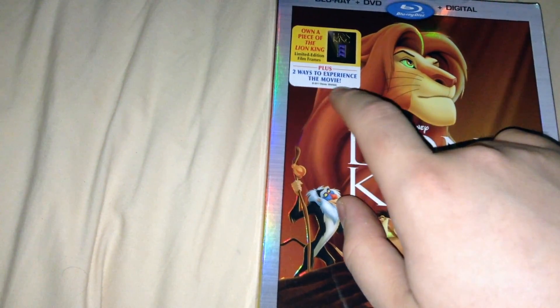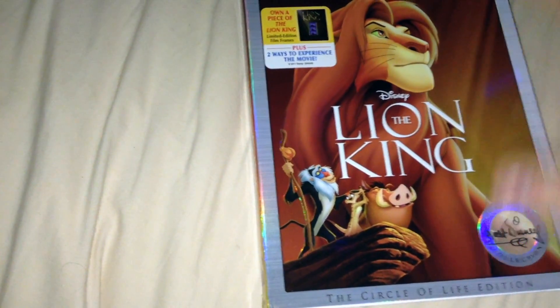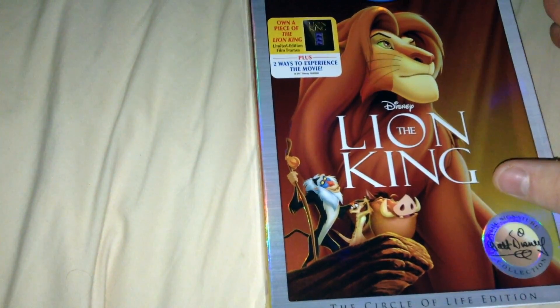Plus two ways to experience the movie — I'm assuming physical and digital is how they're referring to that.